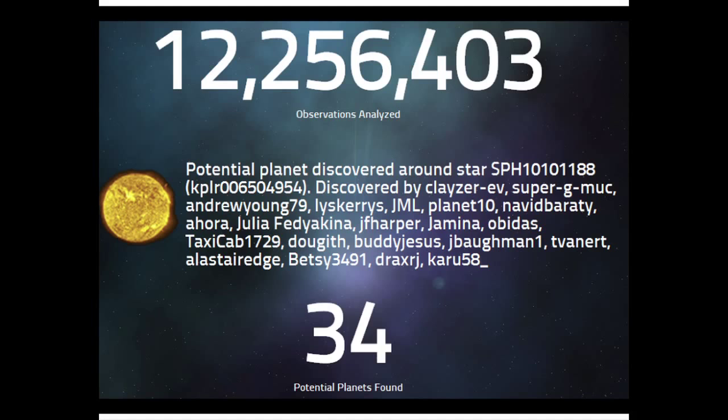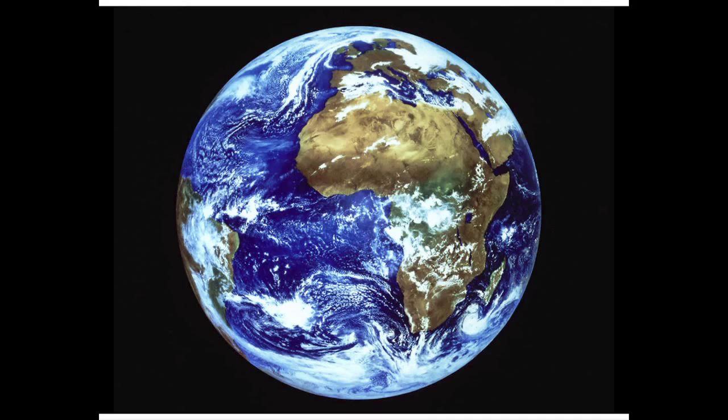So far they have analyzed more than almost 30 million signals, and they have found more than 34 potential planets. Not bad. Getting closer to Earth, something that we do a lot here is playing video games.